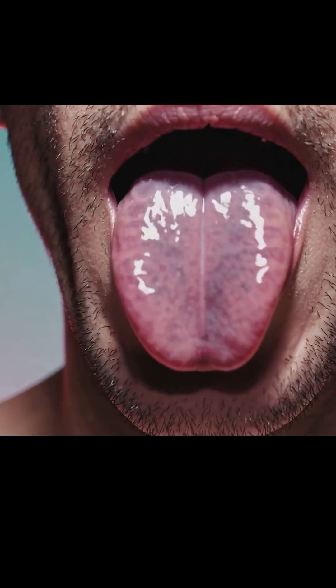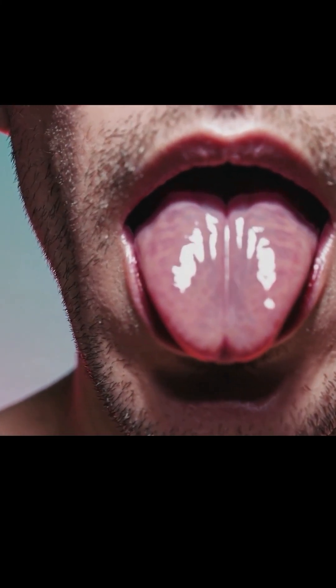Let us talk about a smooth and shiny tongue. A smooth tongue might look sleek and clean, but it is not as healthy as it appears. When the tiny hair-like projections on your tongue called papillae start to wear down or disappear, it results in a glossy, shiny surface.